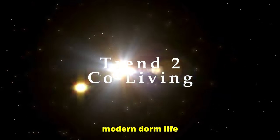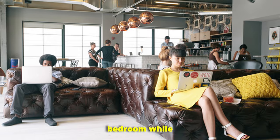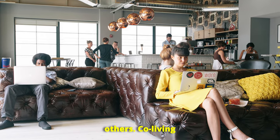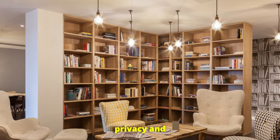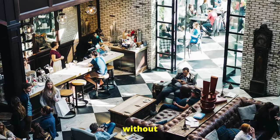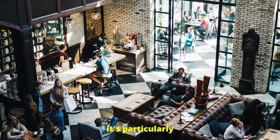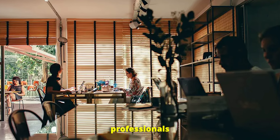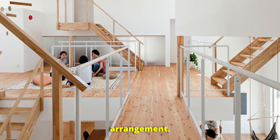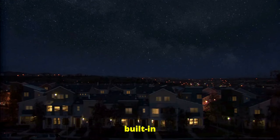Co-living is like modern dorm life for adults, but with way better amenities. Imagine having your own private bedroom while sharing spacious kitchens, living areas, and co-working spaces with others. Co-living spaces offer a perfect blend of privacy and community, making them ideal for those who want to lower their living costs without sacrificing quality. Co-living is not for everyone, but it's particularly attractive to young professionals and people moving to new cities who want an affordable yet comfortable living arrangement. And the best part? You're not just saving money, you're gaining a built-in community.